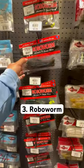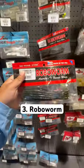Our third fishing lure is going to be the Robo Worm. Fish this year are so finicky, so you have to drop shot for them.